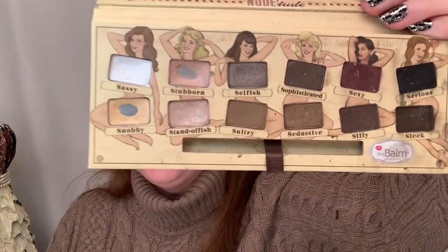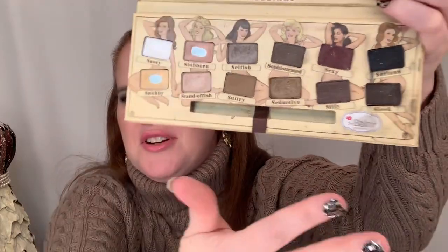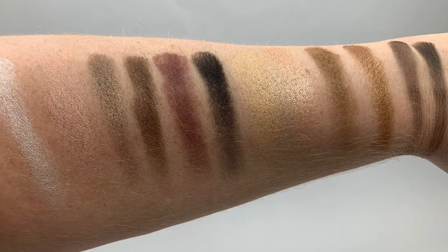Number two is The Balm, which is $36 and mostly sold at Kohl's. This is part of my pan project — I haven't been doing great on that, but I'm trying. This is a very good neutral palette. You have your white and pale colors so you can create all kinds of looks, plus a black so you can really darken up the colors. If you just use this palette, you can create a lot of looks simply by darkening with the black. I love their shade names — Sassy, Stubborn, Snotty, Silly, Sophisticated — and the black is called Serious. I just think that's so cute.